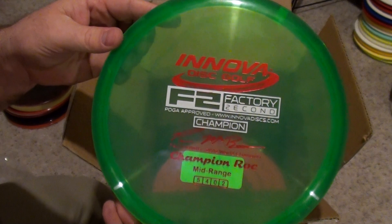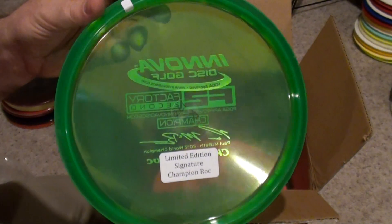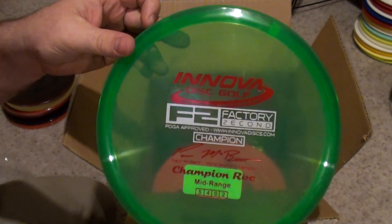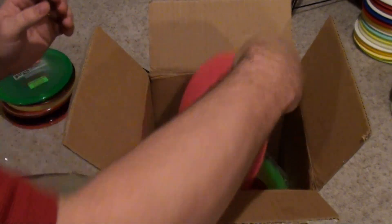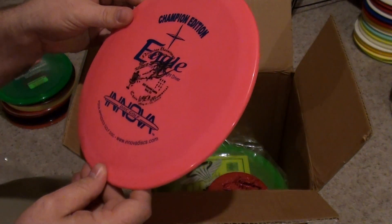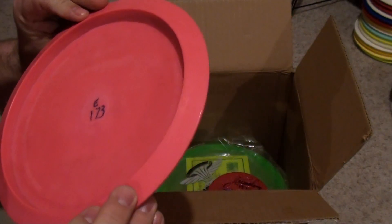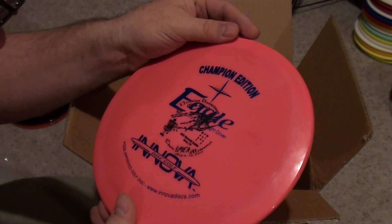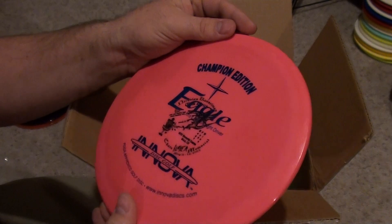An F2 Champion Rock Macbeth Limited Edition Signature. Those are going extremely high in value now. Very nice pink CE Eagle L. What stamp has it got on it? Chainslayer, 2002. Very nice.